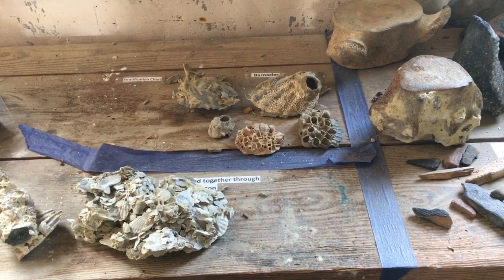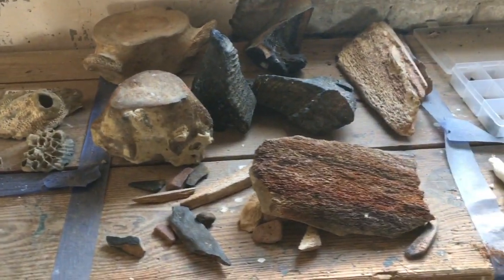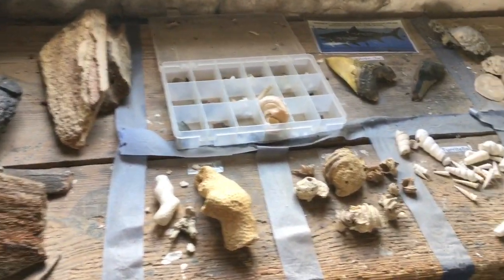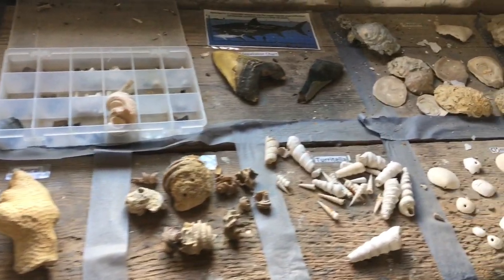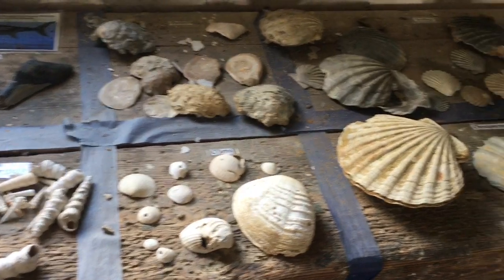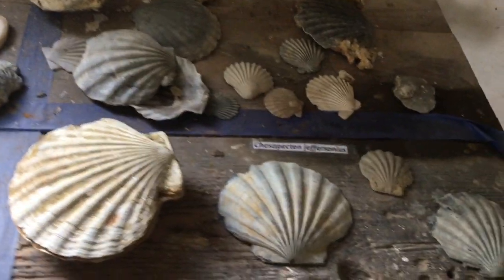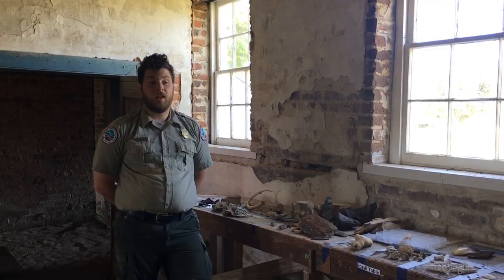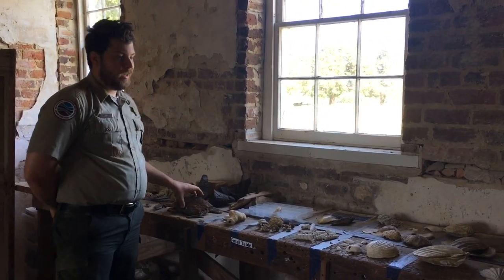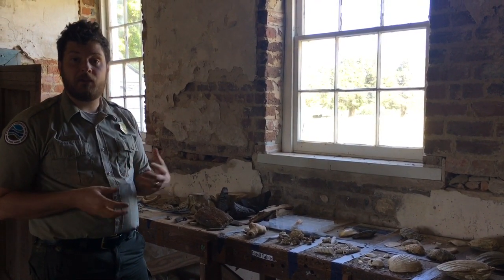What you're looking at is our fossil collection table — these are different things we have found along the shores here at Chippokes. We're going to make ourselves into paleontologists, which are scientists that study the history of animals through fossils, and discover what they can tell us. By looking at the fossils we have collected over the years, we can come up with an understanding of what this area might have looked like.